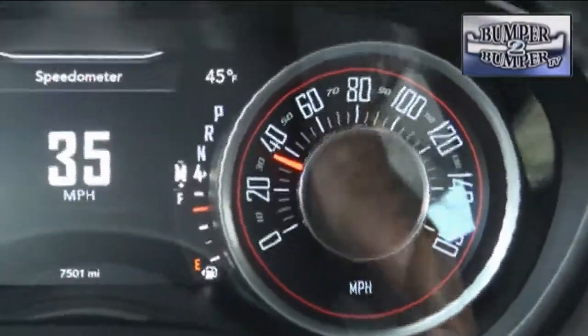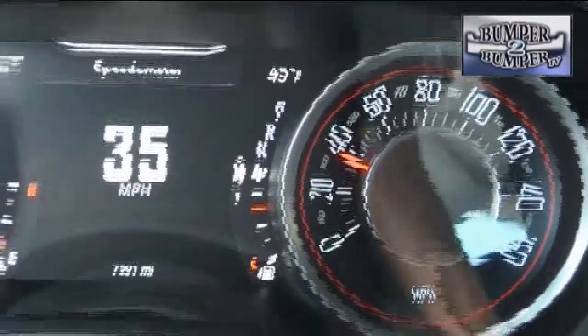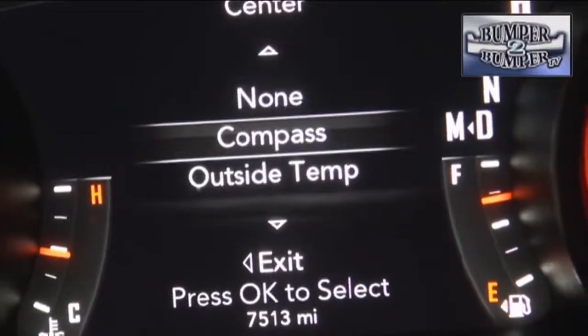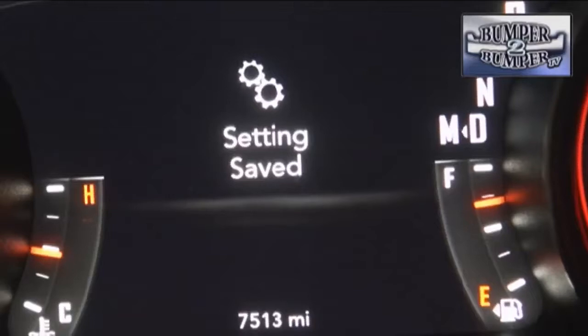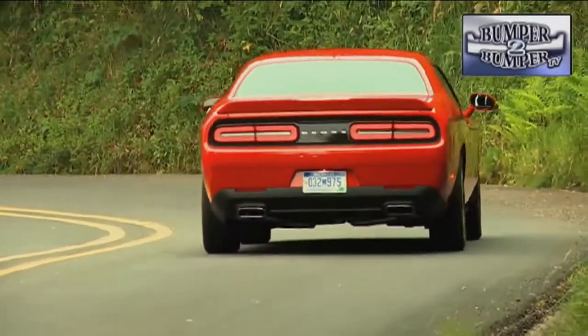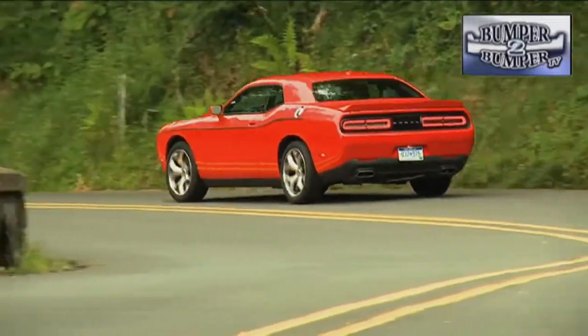Get behind the wheel and the nostalgia continues, with an instrument panel that embraces the analog technology of that era. The good news is that this version actually has some well-thought-out modern features — one we liked is the electric power steering, which is quicker and puts no hydraulic drag on the engine.